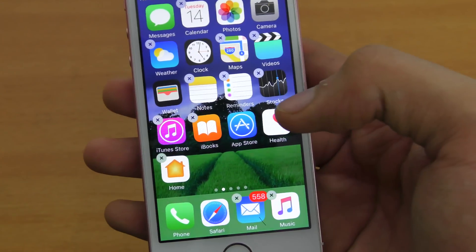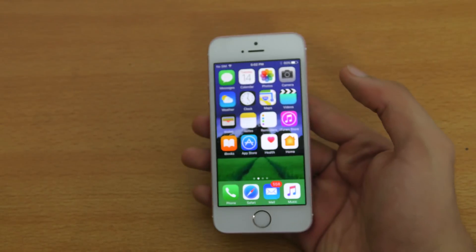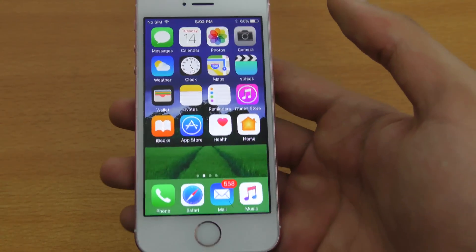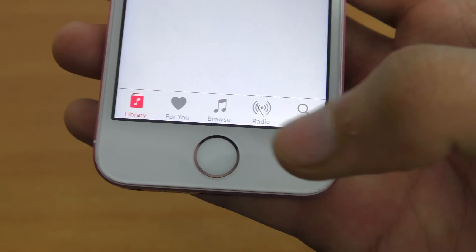The mail client is pretty nice, so I'm not sure why someone would want to uninstall it. There are a few bugs here and there, but of course it's a beta 1, so you can't expect everything to be perfect. The Music app has a redesign with different sections including Radio.